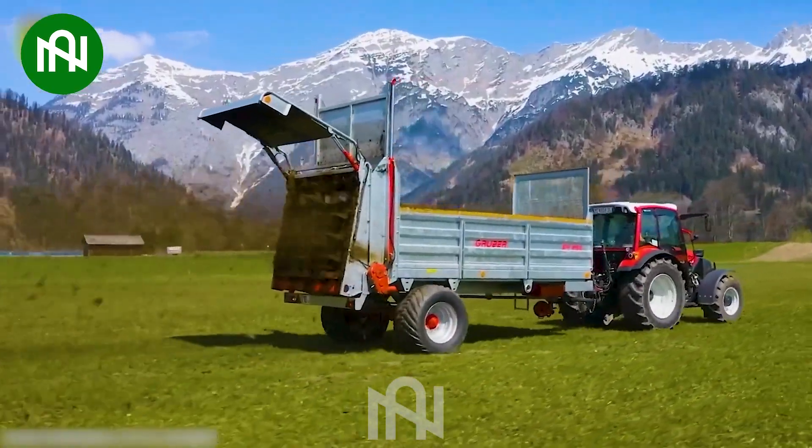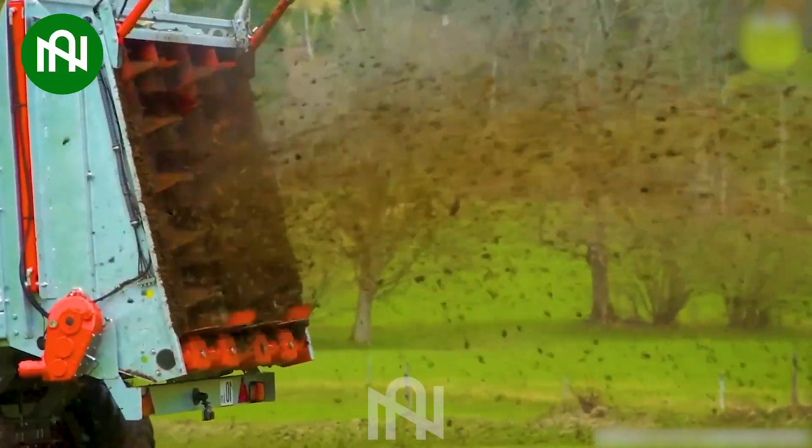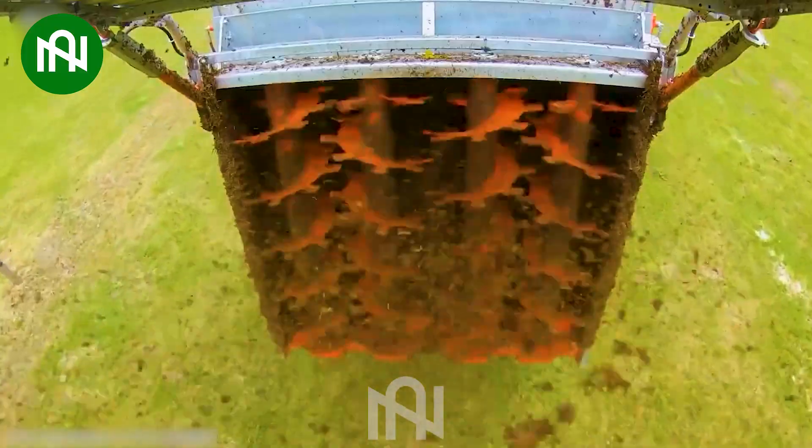This fertilizer spreader is like a farmer's artist, carefully nourishing the soil with precision strokes.